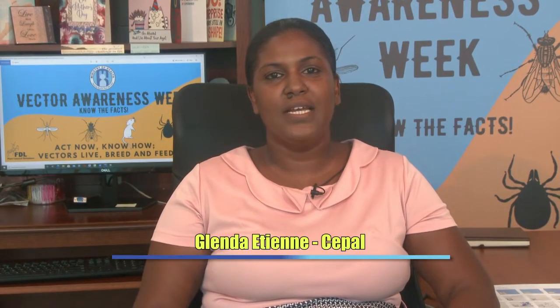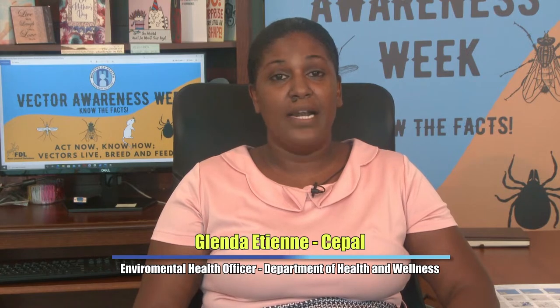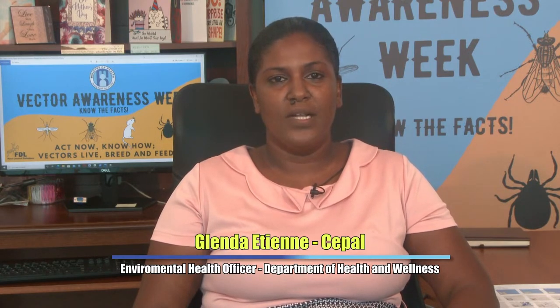Hello, and welcome to another edition of the Vector Encounter, A Closer Look. I am Glenda Sipal, an Environmental Health Officer within the Department of Health and Wellness. Today, I will be talking about Vector Management at the Environmental Health Division.